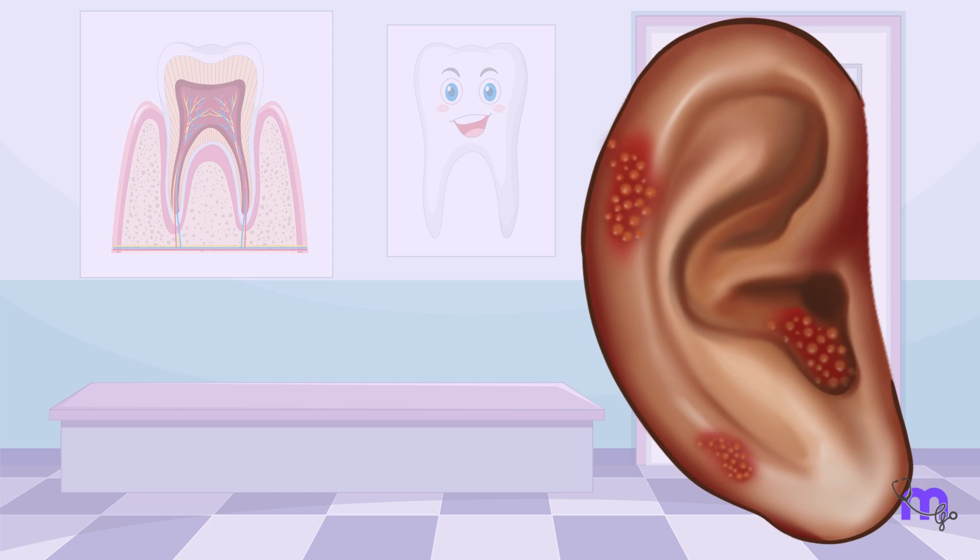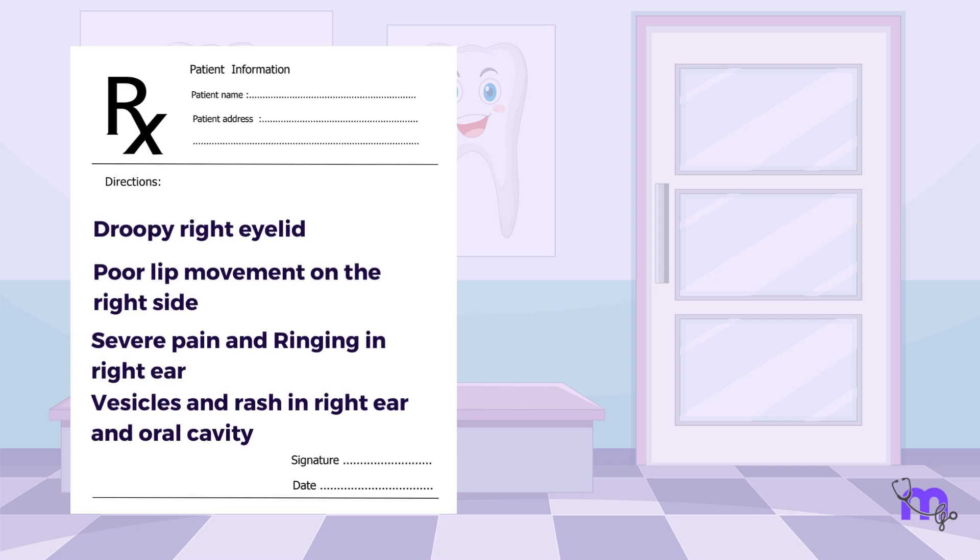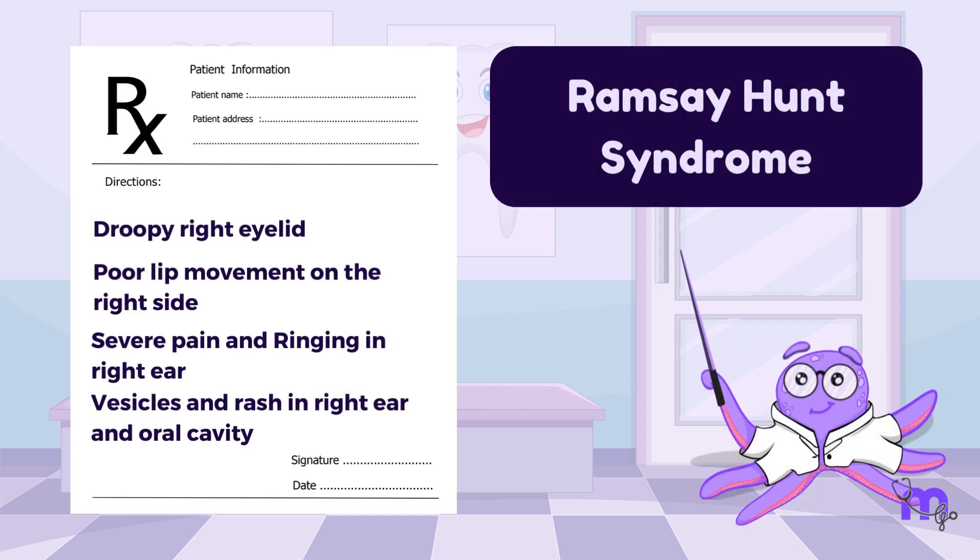The external right ear had vesicles and a rash, which was absent on the left side. Additionally, these vesicles were also present in his oral cavity. This was a definitive sign that it was a case of Ramsay-Hunt syndrome and not Bell's palsy.